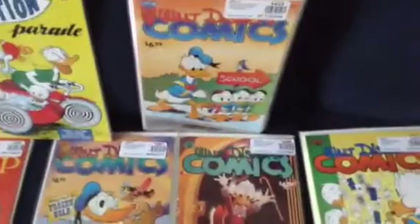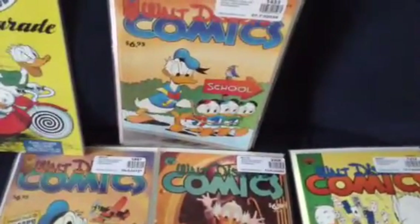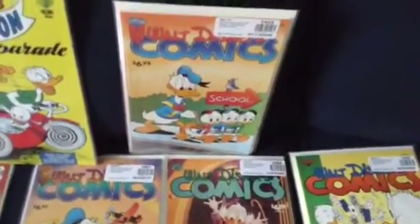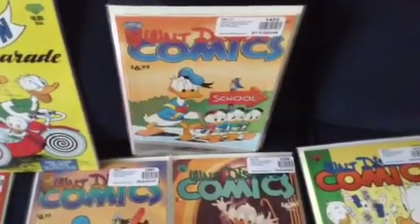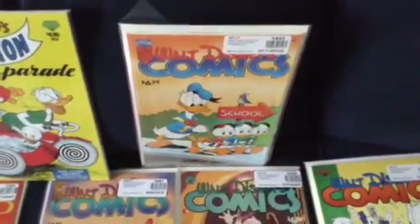Here is Walt Disney Comics, this is issue 661. I like this cover where Huey and Louie go to school and Donald's escorting them, which is hilarious. I really do enjoy this cover.